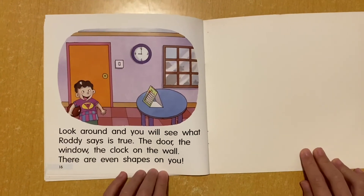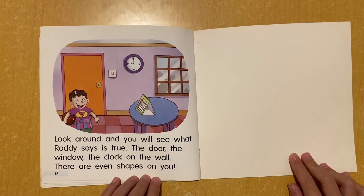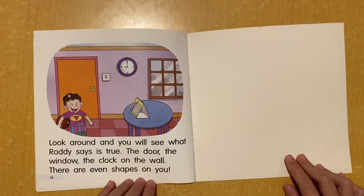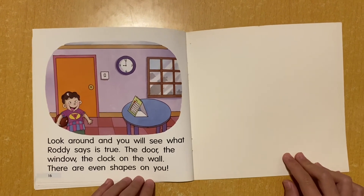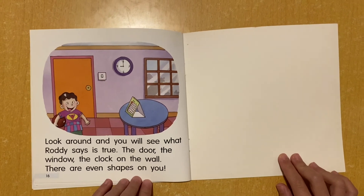Look around and you will see what Roddy says is true. The door, the window, the clock on the wall. There are even shapes on you. See you!